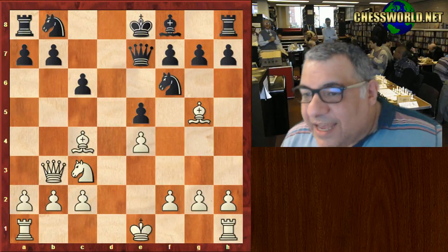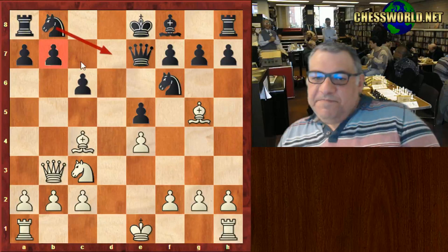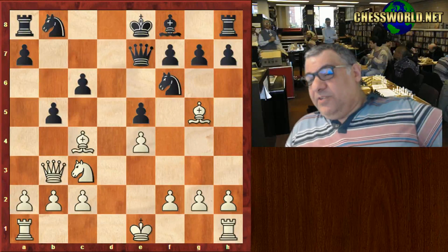Fischer also annotated this game. There's a YouTube video of Fischer going over this classic game on a demo board, and he said that black is in a sort of zugzwang already here — can't develop his queen's knight because the pawn's hanging, and the bishop is blocked in. The observations aren't revolutionary, so black plays b5, trying to get out of this kind of bind.